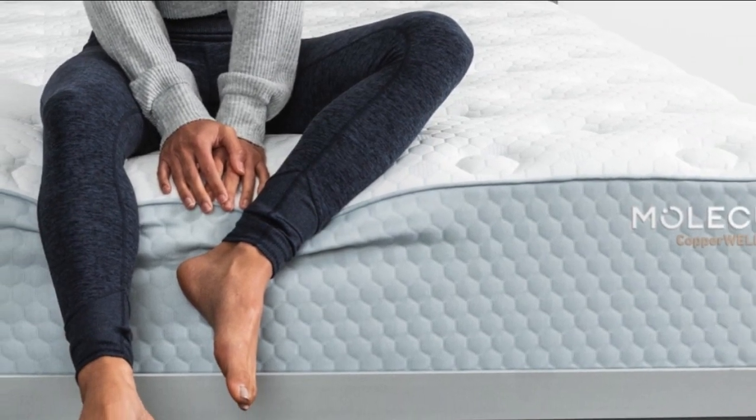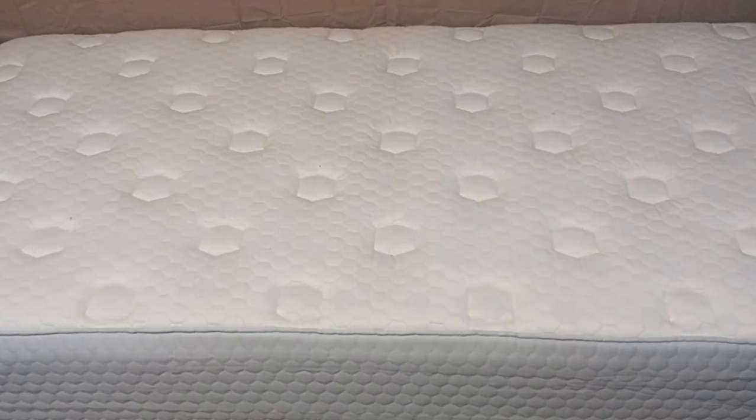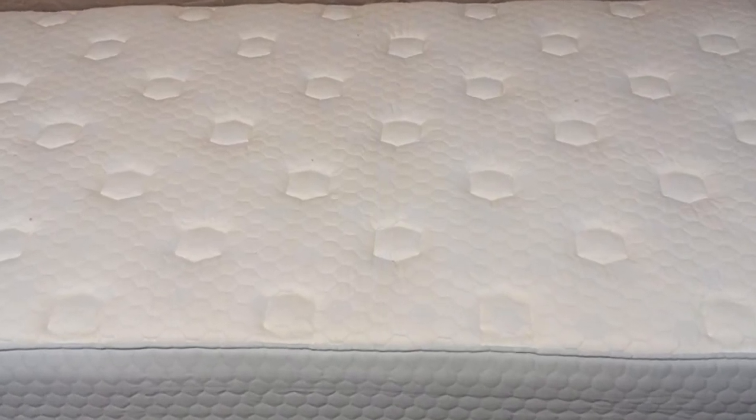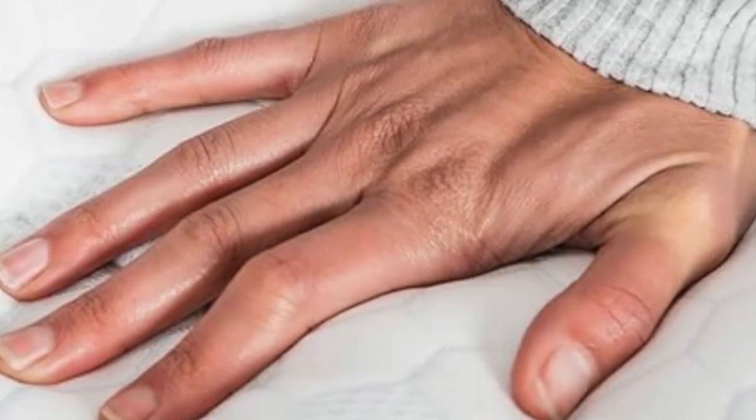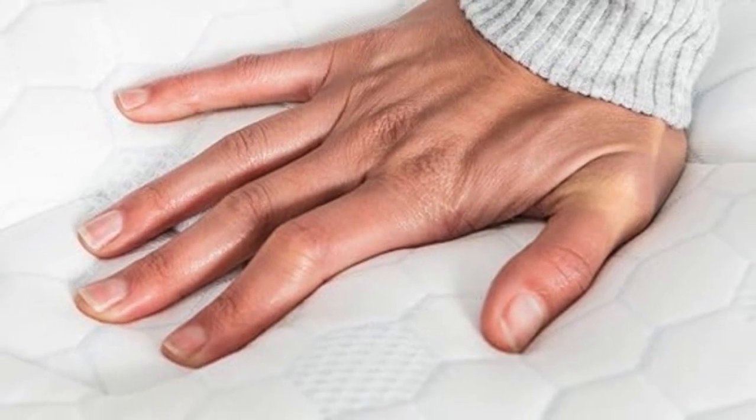Foam mattresses often trap too much heat for hot sleepers, but the Molecule 1 is a notable exception. The all-foam model uses a proprietary cooling cover and convoluted foam to encourage more airflow than competing memory foam mattresses.